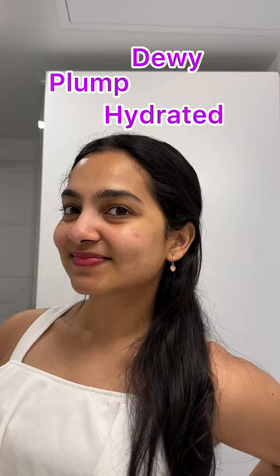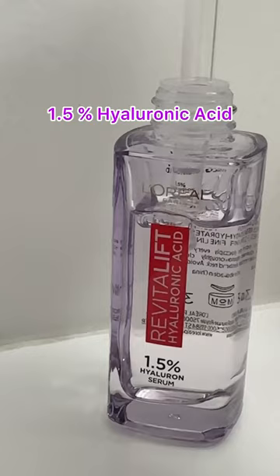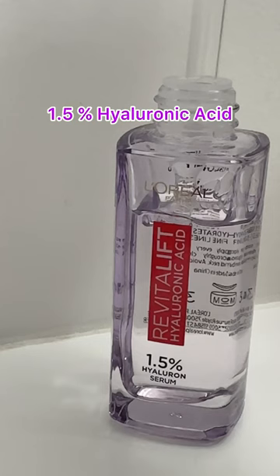Hi guys, today I'm going to put you on a product that will give you hydrated, plump and dewy skin. This is the L'Oreal Paris Hyaluronic Acid Serum and this contains 1.5% of hyaluronic acid.